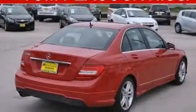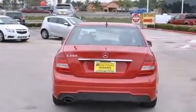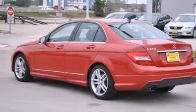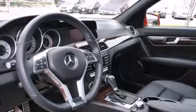Features include a sunroof, Bluetooth cell phone integration, an 8-speaker audio system, traction control and stability control systems, wood trim interior accents, side curtain airbags, child seat safety anchors, rear seat child-proof door locks, and air conditioning with automatic climate control.